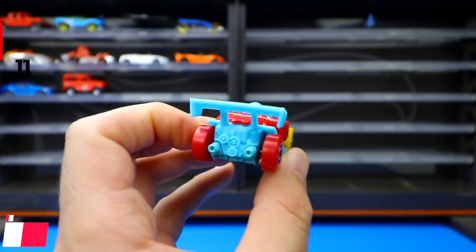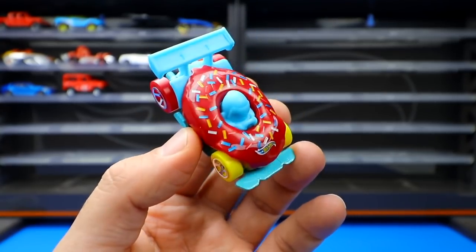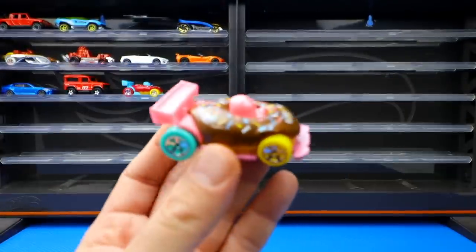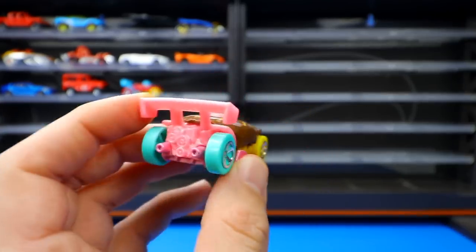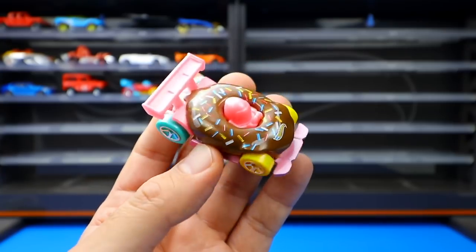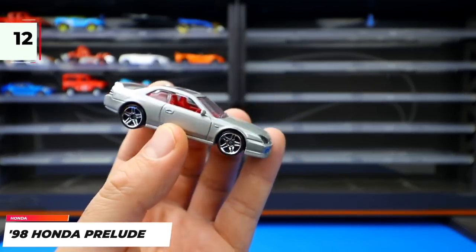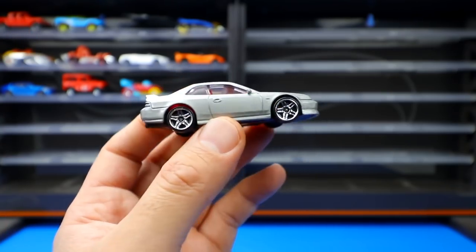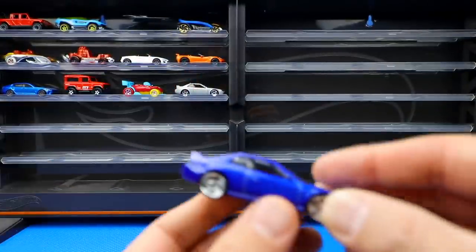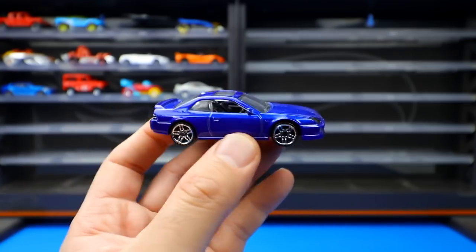The Donut Drifter is a really cool new fantasy casting that the host's kids love. From the Honda series, the 1998 Honda Prelude is the original release in gray with a red interior and chrome wheels. It was recently recolored in a blue variation with chrome wheels and black interior — the host personally prefers the blue color over the original release.